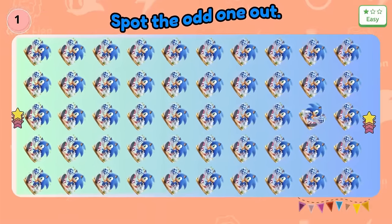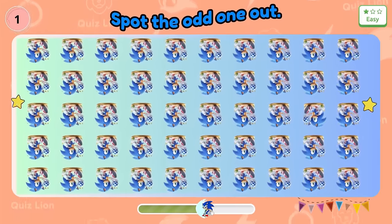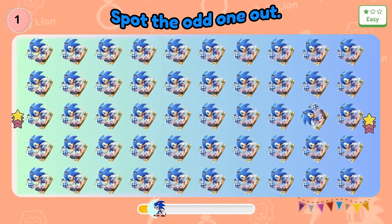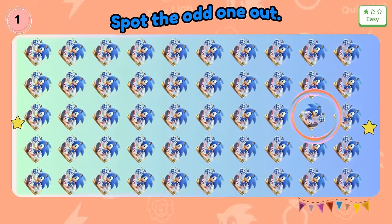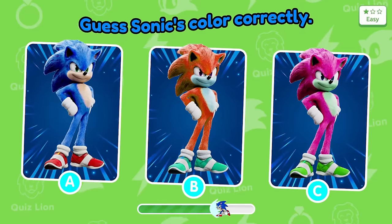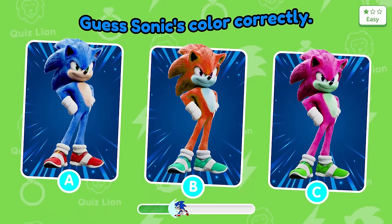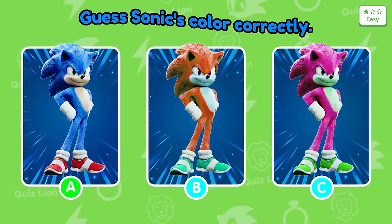Spin into the easy level. I think you will easily pass this first question. Sonic is different here. Next question: Guess Sonic's color correctly. I'm sure you all know.